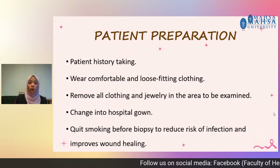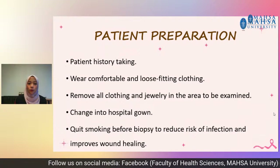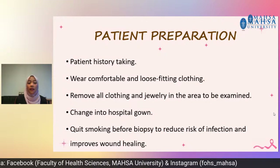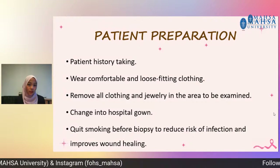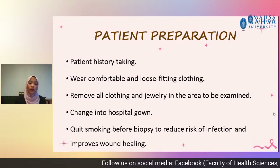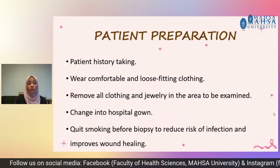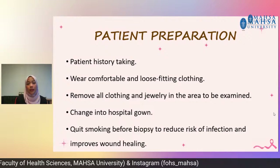How to prepare for an ultrasound-guided breast biopsy? The doctors will take your history first — your family history, medical history, and allergy history. You will be advised to wear comfortable and loose-fitting clothing, and to remove all jewellery in the area to be examined, especially in the upper part of your body. You will be asked to change into a hospital gown and to quit smoking before the biopsy procedure to reduce risk of infection and to improve wound healing.